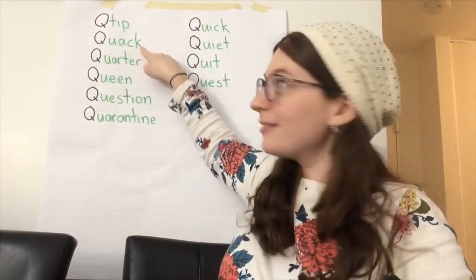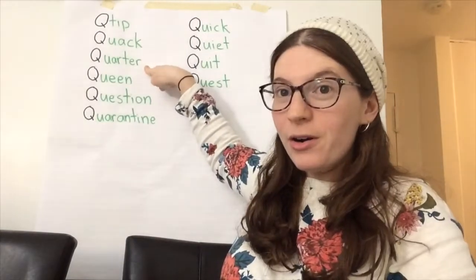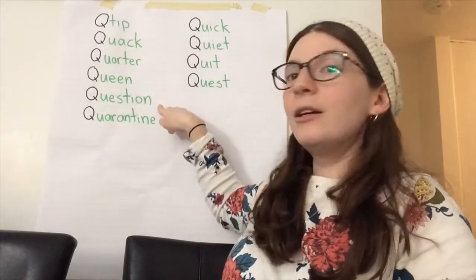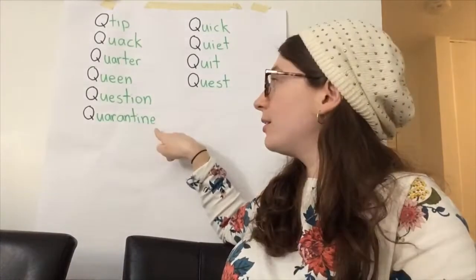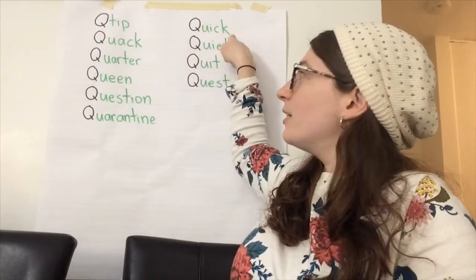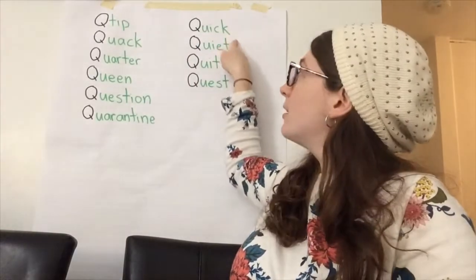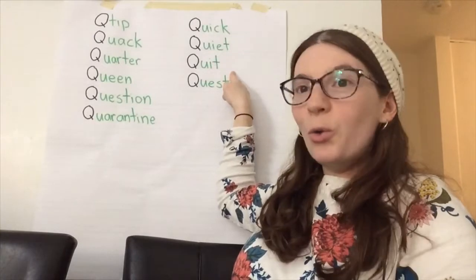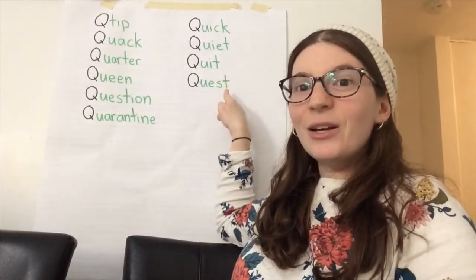Quack, quarter, queen, question, quarantine, quick, quiet, quit, and quest.